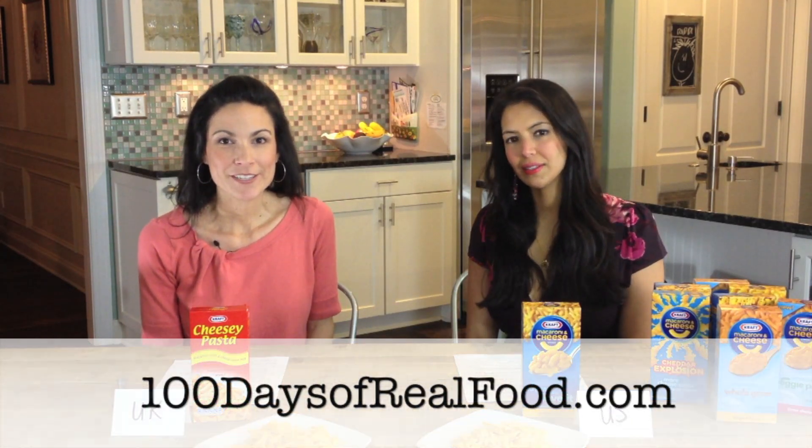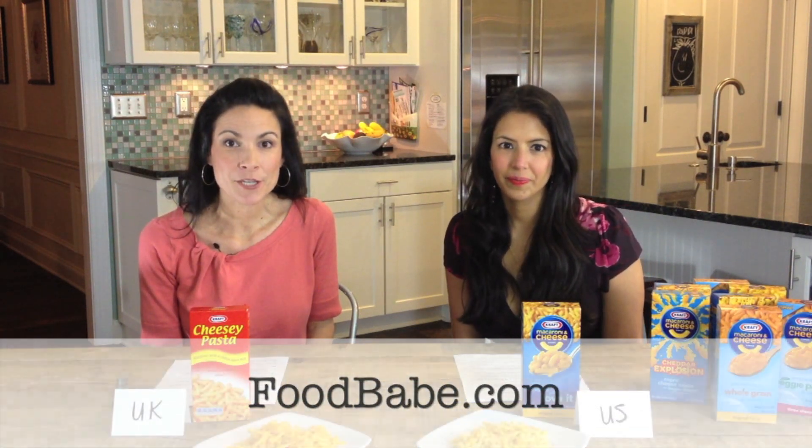Hi there, I'm Lisa Leak with 100daysofrealfood.com. And I'm Vani Hari with foodbabe.com. We're here to tell you about an important petition that we're starting to ask Kraft to remove all artificial food dyes from their entire line of macaroni and cheese products.